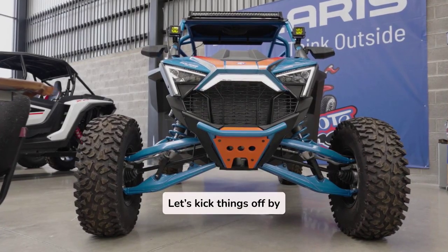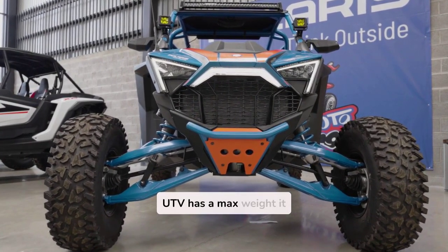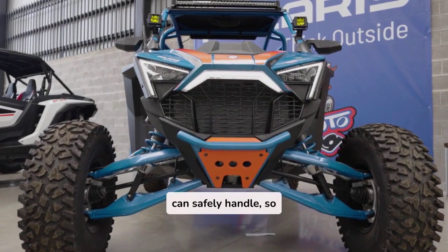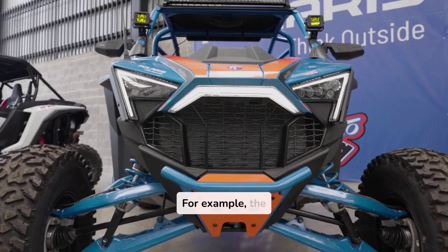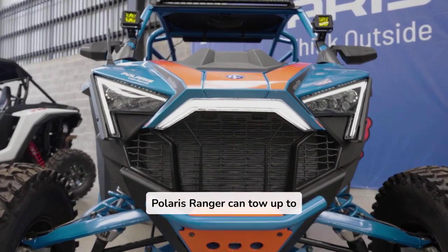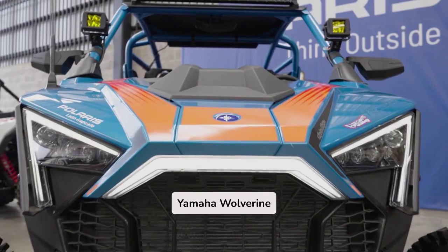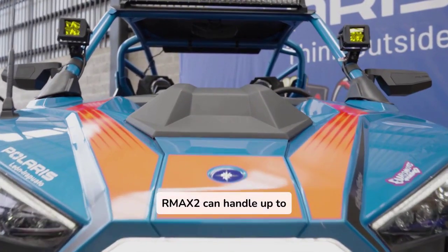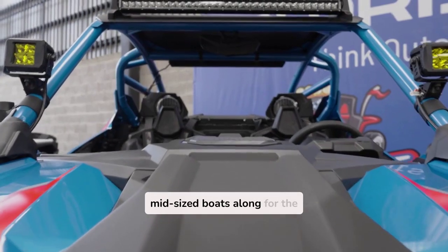Let's kick things off by talking about towing capacity. Every UTV has a max weight it can safely handle, so it's crucial to match this with the boat you want to pull. For example, the Polaris Ranger can tow up to 2,500 pounds, while the Yamaha Wolverine RM-AX2 can handle up to 2,000 pounds. That's enough to bring most mid-sized boats along for the ride.